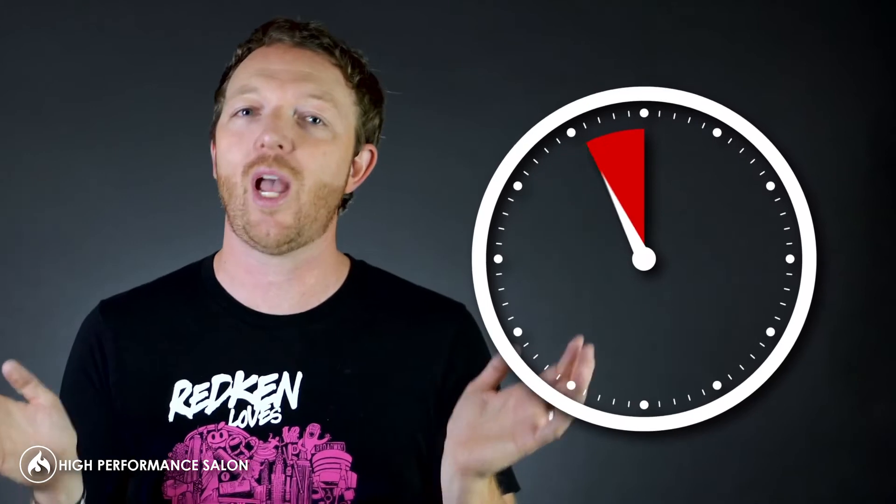It'll slowly introduce them to the idea of more and more numbers getting posted. Do it for a short window of time, take it away, put it back, add a little bit more, and slowly ease them into the process.